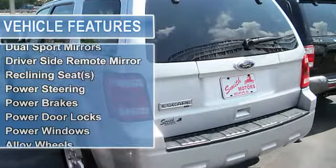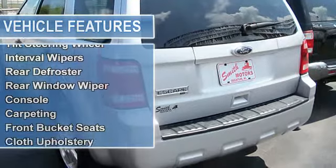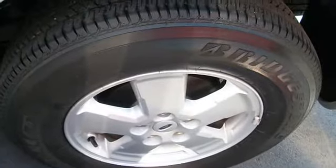Dual airbags, steering wheel controls, dual sport mirrors, driver's side remote mirror, reclining seats, power steering, power brakes, power door locks, power windows.